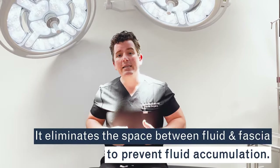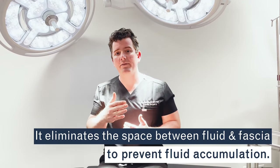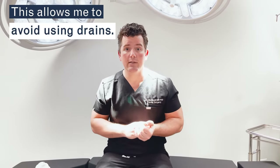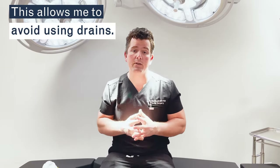The second thing it does is get rid of the space between the skin and the fascia where fluid can accumulate. If no fluid can accumulate, then I don't need to use drains. I do not use drains in my tummy tucks — this is very different than other surgeons.